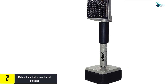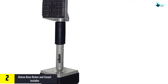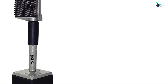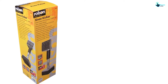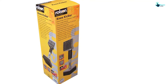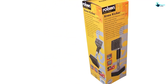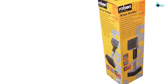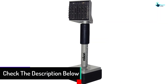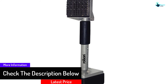At number two, we have the Ralson Knee Kicker and Carpet Installer. This is a fantastic selection of a carpet kicker that you may consider when making an order. The unit has a telescoping handle which can easily extend from 462.5 to 537.5 millimeters for reliable services. The carpet kicker allows for easy installation of the carpet in minutes. The unit has been ruggedly built using the best quality material for increased durability and performance. It has a sleek compact design for convenient storage, and the versatile unit has up to four length settings.